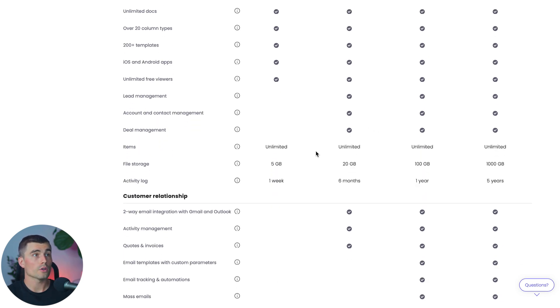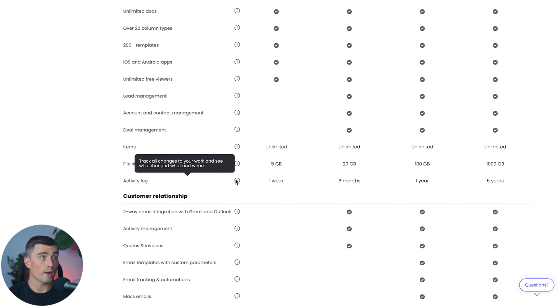Another thing to consider is file storage. On the Basic plan you only get 5 gigabytes, the Standard plan gives you 20 gigabytes, and the Pro plan gives you 100 gigabytes. As for the activity log, the Basic plan only keeps a log of one week — tracking all changes to your work, who changed what and when. On the Standard plan you get up to six months, and on the Pro plan you get up to an entire year.